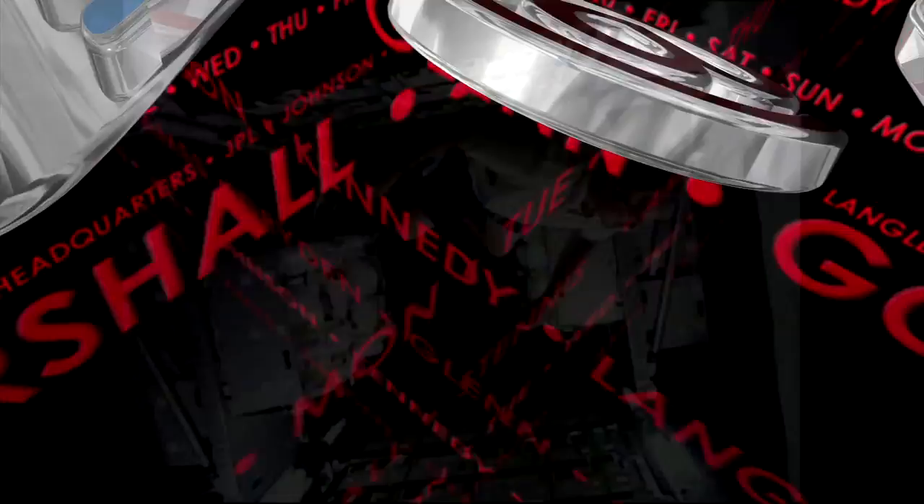And that's This Week at NASA. For more on these and other stories, or to follow us on Flickr, Ustream, and other social media, log on to www.nasa.gov.